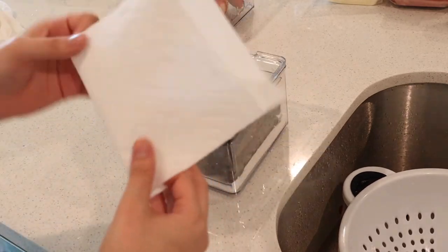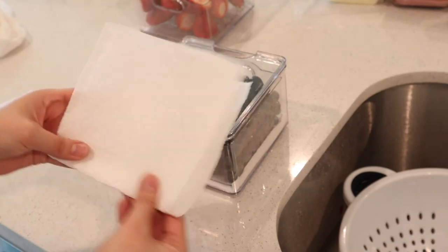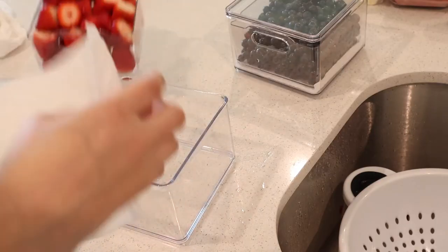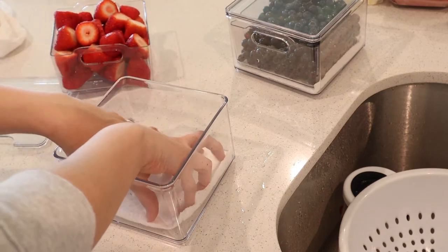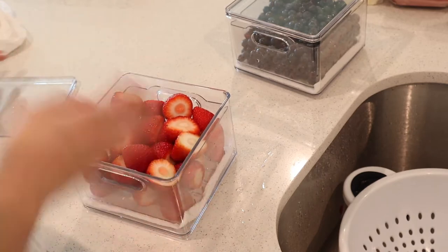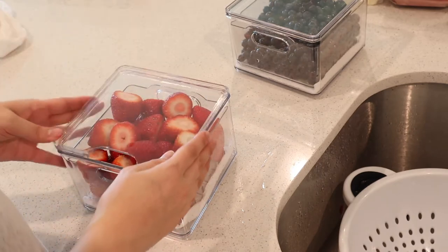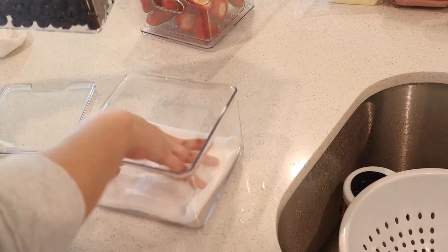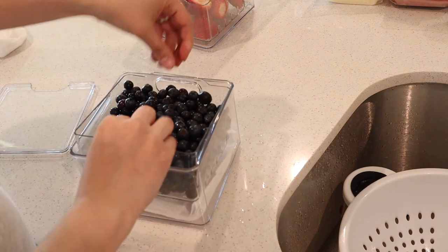I ended up taking a paper towel and just folding it and placing it at the bottom — these kind of pull out of the main box — just to soak up any moisture underneath. I don't think you have to do that, but I wanted to test it out and see if it would help keep things drier and soak up that extra water.